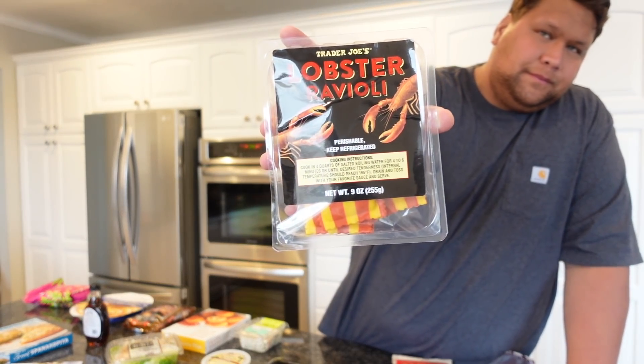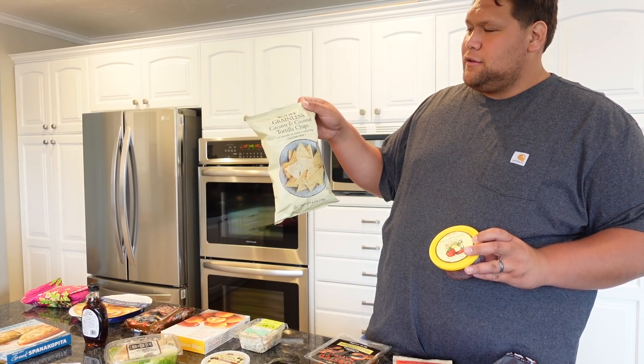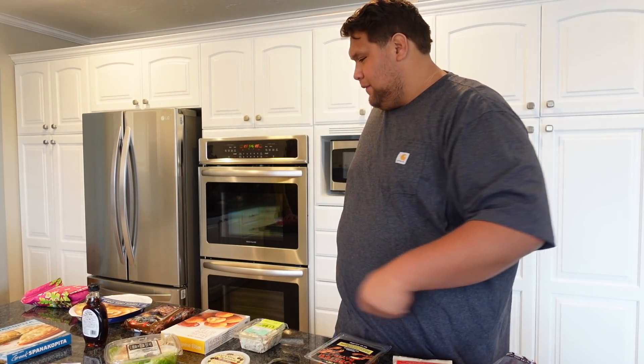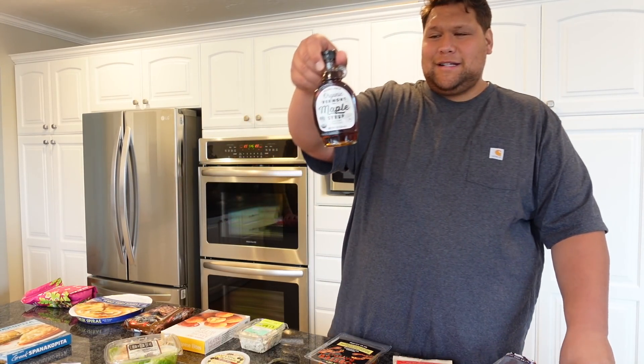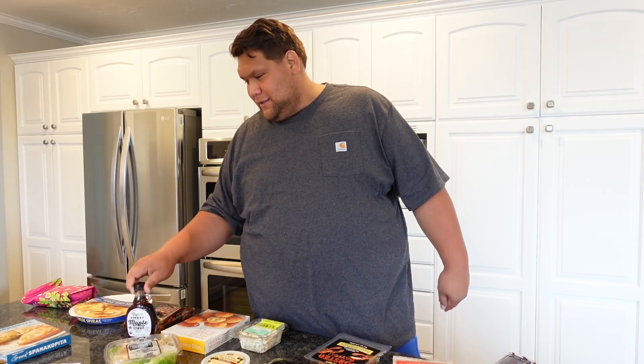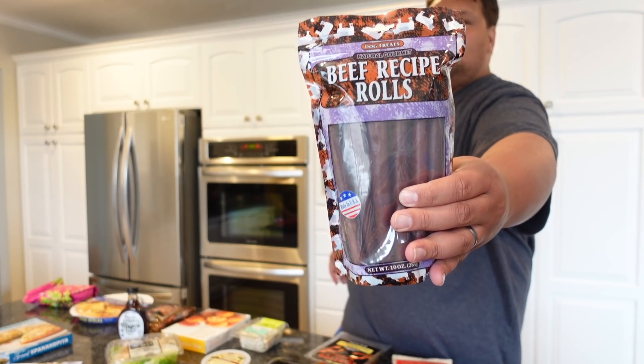I got lobster ravioli — excited to try that, it looks like Gryffindor pasta! Also some salsa and grainless cassava and coconut tortilla chips — figured they're both healthy so they'll go together. I also got Vermont maple syrup — organic, must be straight from the tree. And for the dogs, beef recipe rolls — let's get them up so they can see!